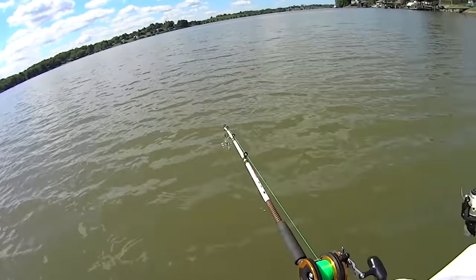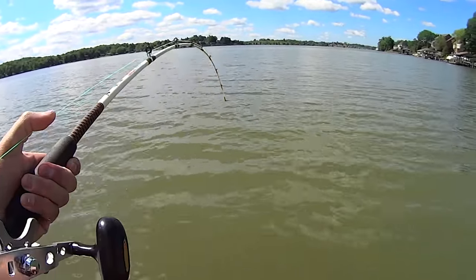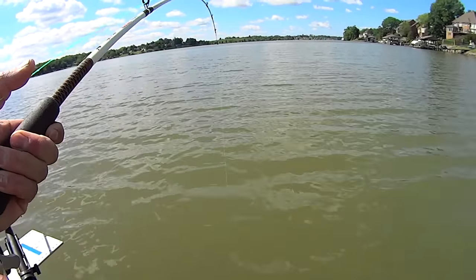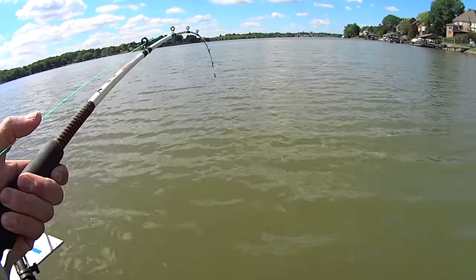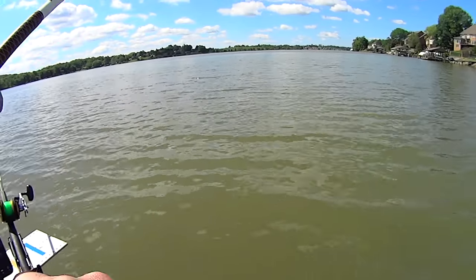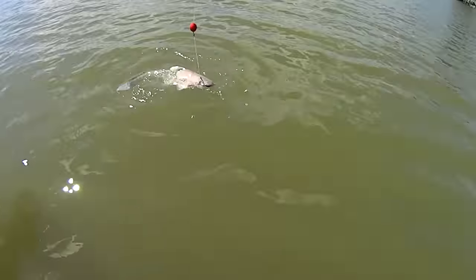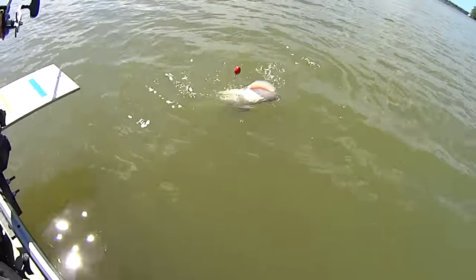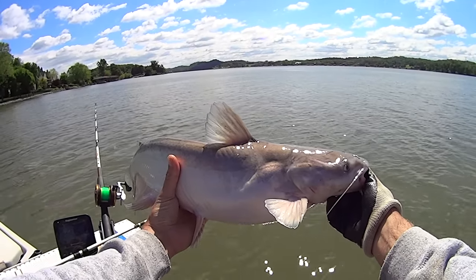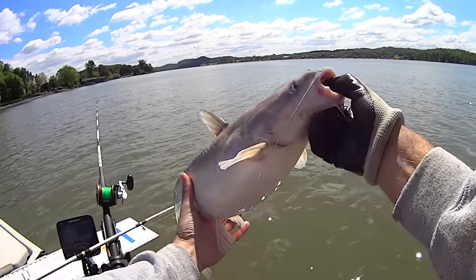Hang on y'all — we got a bonus fish right here! It ain't over yet, we got another one coming through. Old gizzard shad getting it done — we just thought we were done. My other camera isn't rolling, I'd already shut it off, so we'll just go chest cam only on him. Old blue cat right there — he's small enough he'll fit in the frame. There's our bonus fish — I'll see you again soon!